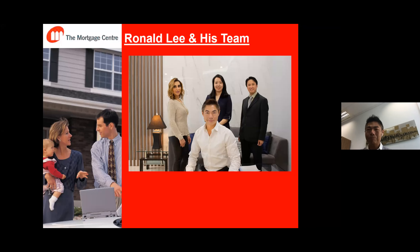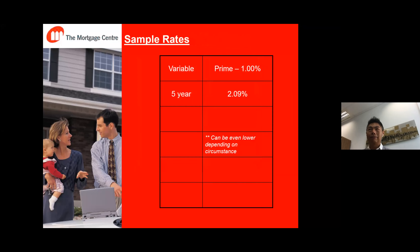A lot of people ask us what interest rates we can offer. For variable rate on a five-year term, we can offer prime minus 1%. With prime currently at 2.45%, that equals 1.45%. And the five-year fixed rate can be as low as 2.09%.